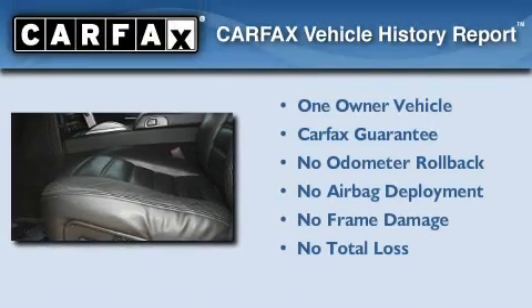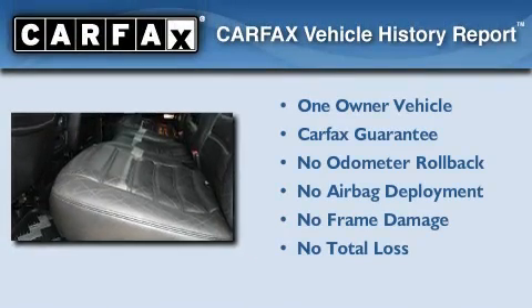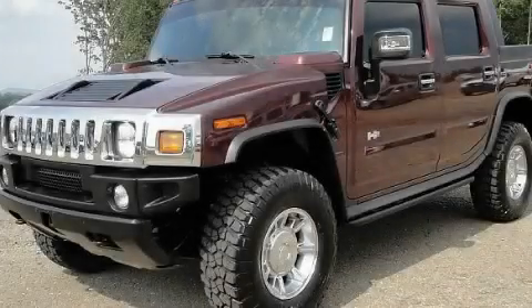This Hummer has had only one owner, and it qualifies for the Carfax Buy-Back Guarantee. This automobile won't last long at this price — call and arrange a test drive now.